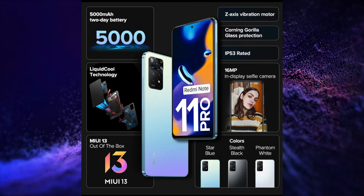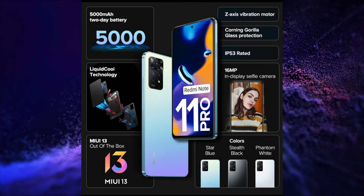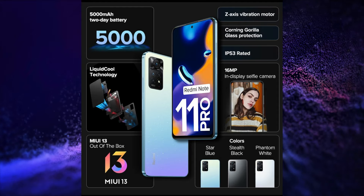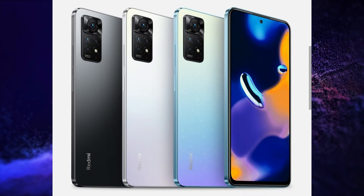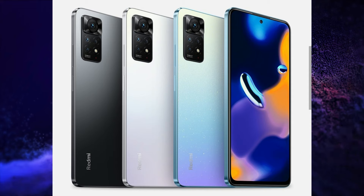It also features a 5000mAh Battery with 67W Charging, MIUI 13 based on Android 11, Side Mounted Fingerprint Sensor, LPDDR4X RAM with 3GB Virtual RAM Support, UFS 2.2 Storage, Bluetooth 5.1, Liquid Cooling, Dual Speakers, IP53 Rating, Z-axis Motor, and a 3.5mm Audio Jack.